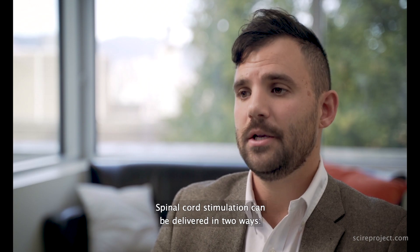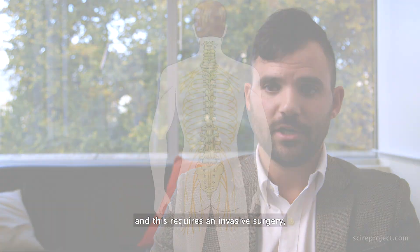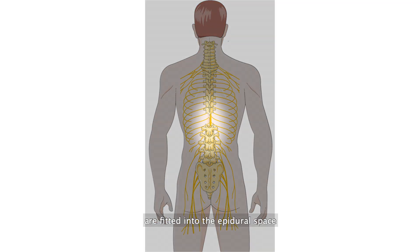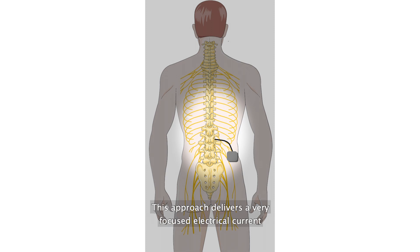Spinal cord stimulation can be delivered in two ways. One approach is epidural, which requires an invasive surgery where a very tiny panel of electrodes is fitted into the epidural space over the dura of the spinal cord. This approach delivers a very focused electrical current into the spinal cord.